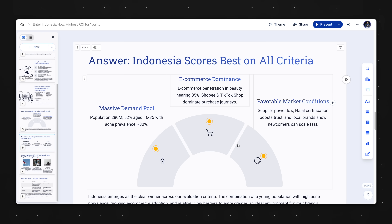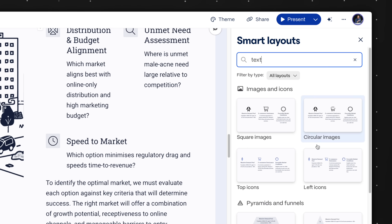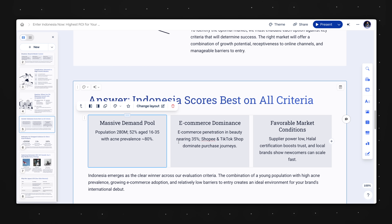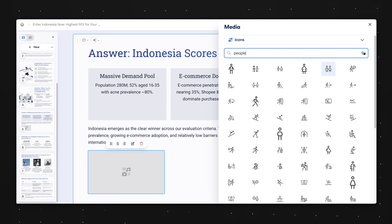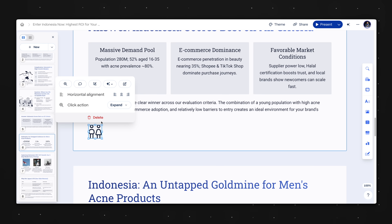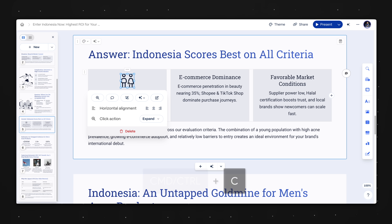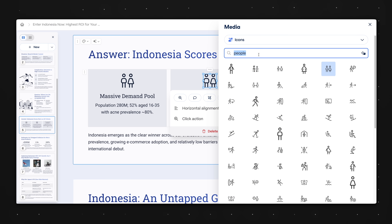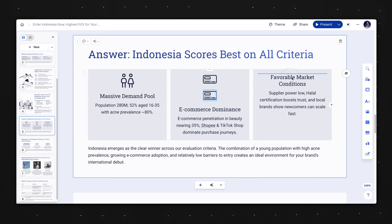Moving on, this slide looks too fancy — the visual just takes up too much space for no good reason. So I'm gonna select this and change the layout to something more basic. This looks better, but I want to add a few more icons. So I'm gonna head over to images, select icons, and search for 'people.' I'll copy this icon using Command+C and paste with Command+V, drag it to the second column, double-click again and search for 'digital.' Let's do the credit card one and rinse and repeat for the third column.